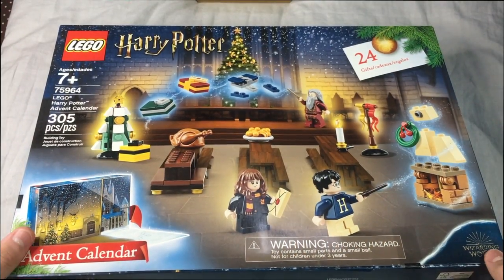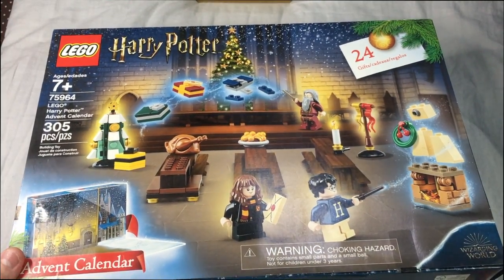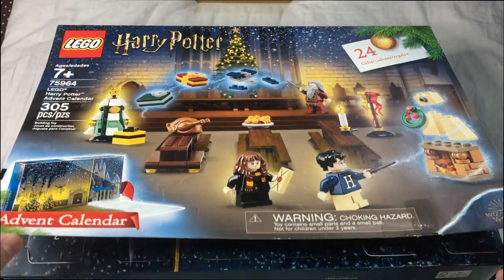Hey guys, it's me Riley and today is day 12 of the LEGO Harry Potter Christmas Advent Calendar. Let's see what we get!